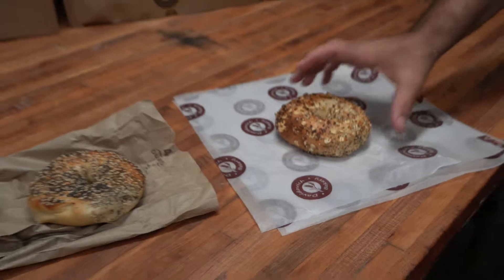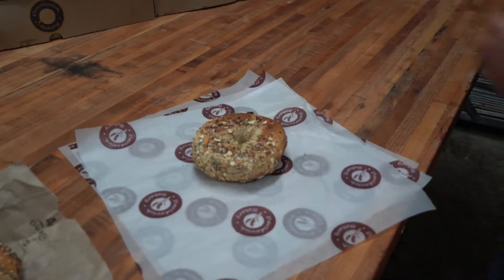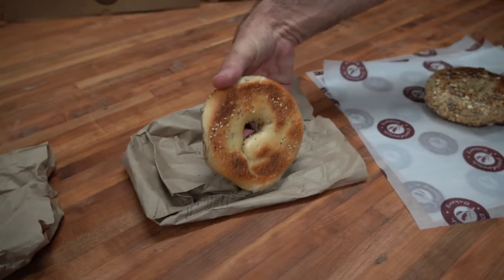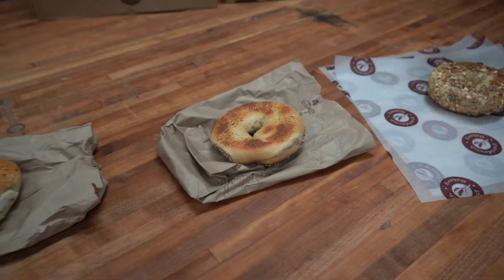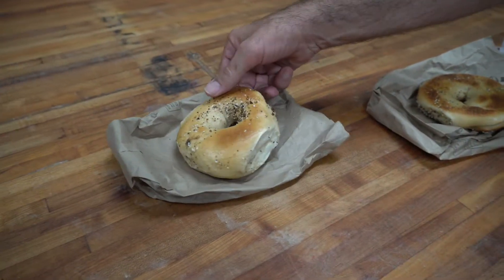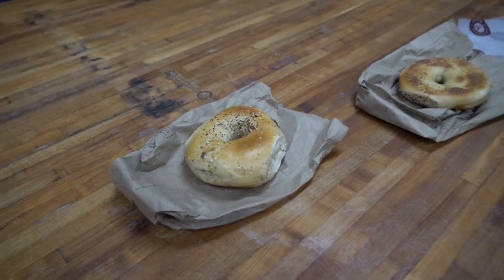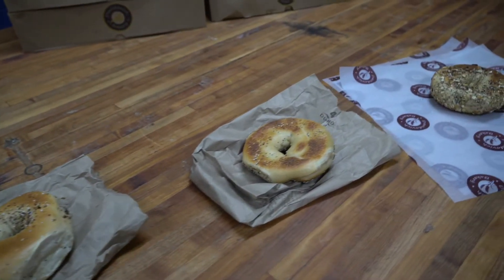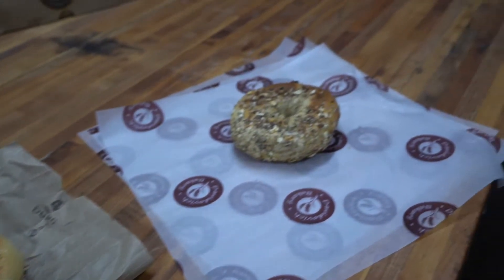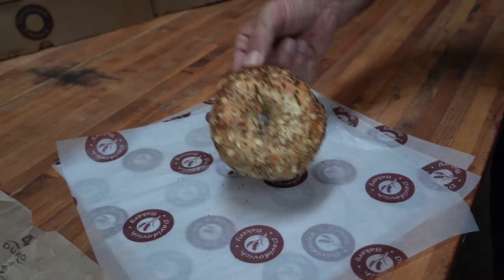Now we're going to turn these bagels over. You can see on the Davidovich that we're seeded on both sides. Looking at the competitors, it seems that although one is heavily seeded on one side, it's a little hard to tell the difference between one side and the other. A sign of what you're getting — Davidovich is double-seeded and heavily seeded with the best seeds.